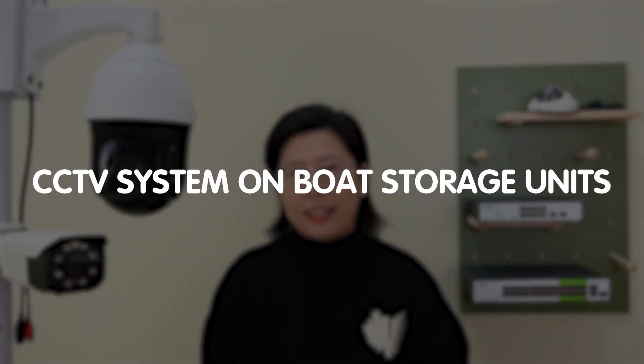Welcome back to our channel, Fast Cabling. Today in this video, I want to talk to you about something that often goes unnoticed but plays a crucial role in our safety and security: our CCTV system on boat deck.